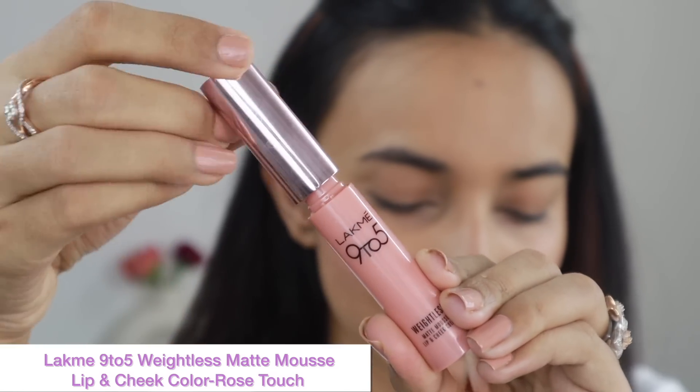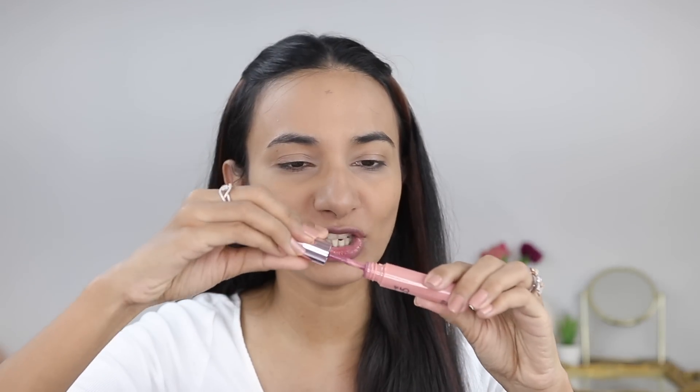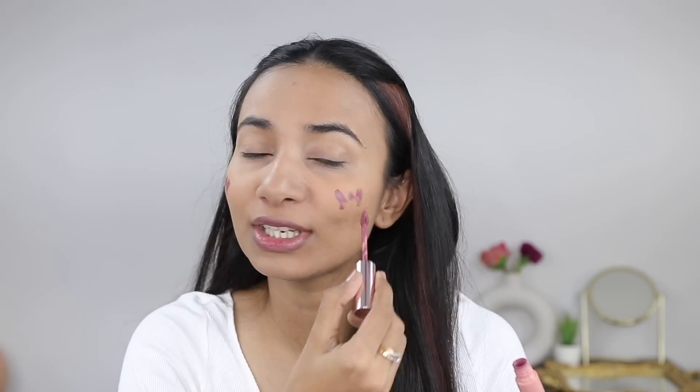To add a little bit of color to the face, I'm using Lakme 9 to 5 Weightless Matte Mousse Lip and Cheek Color in the shade Rose Tarch. I'll apply a little bit on my cheeks — it's a beautiful lip and cheek color that adds a fresh glow to your face. Then I'm applying a little bit on my lips as well. It's such a beautiful everyday mauve color, and I feel it works great for medium to deep skin tones.